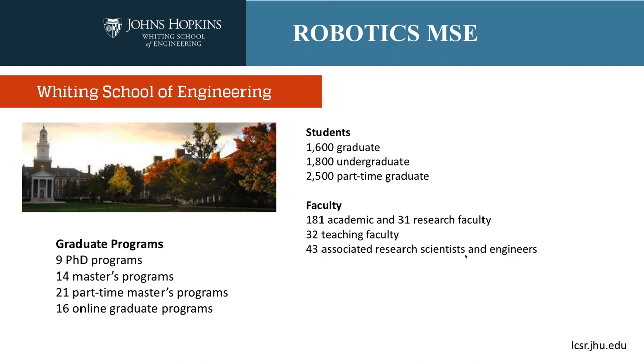We have 1,600 graduate students, 1,800 undergraduate, and 2,500 part-time graduate students, and a really large faculty for such an overall small place. We have 181 academic and 31 research faculty, all nicely concentrated right here at the Homewood Campus, which means you have access to interact with a really diverse range of faculty. There are 32 teaching faculty and 43 associated research scientists and engineers.